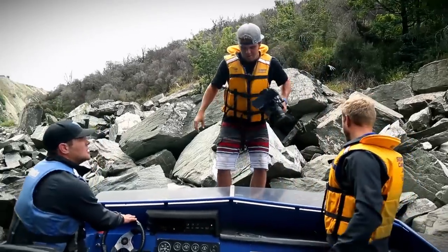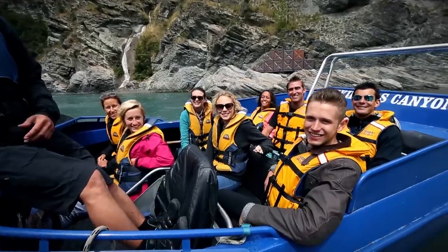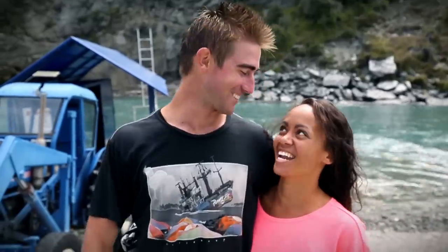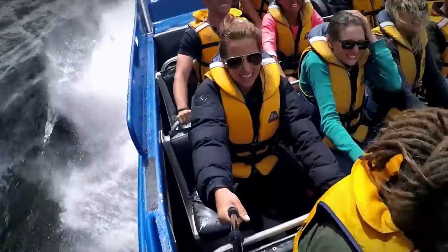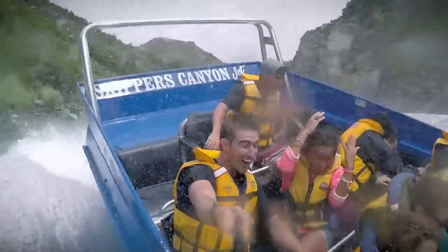How's everyone doing? We're good — had the funnest time ever, just going super fast in between canyons. You all look a little bit wet. Yeah, slightly. We hit 95k out there.